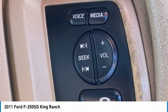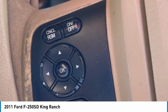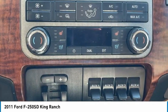Navigation system. Heated seats. Bluetooth. Remote start. This isn't just a vehicle — it's an experience. So stop in for a test drive today.